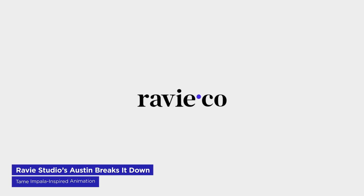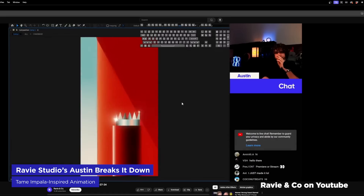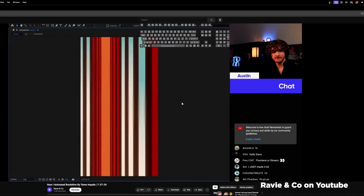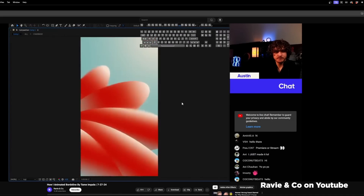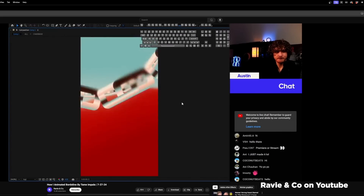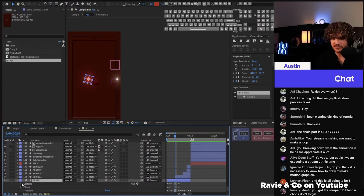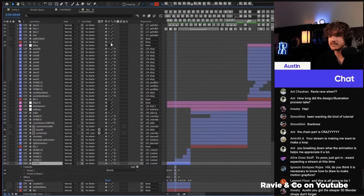Revee Studio continues to impress not just with their work, but with their commitment to education. Co-founder Austin Bowens recently did a livestream breakdown of an animation inspired by Tame Impala's Borderline. In this hour-plus video, Austin walks through his entire process from concept development in Illustrator to the After Effects tricks that create Revee's signature glowy, flashy style. There's something for everyone here, whether you're a beginner or an experienced animator. It's a great example of how studios can give back to the community, so huge props to Revee for their ongoing efforts to share knowledge and inspire fellow artists.